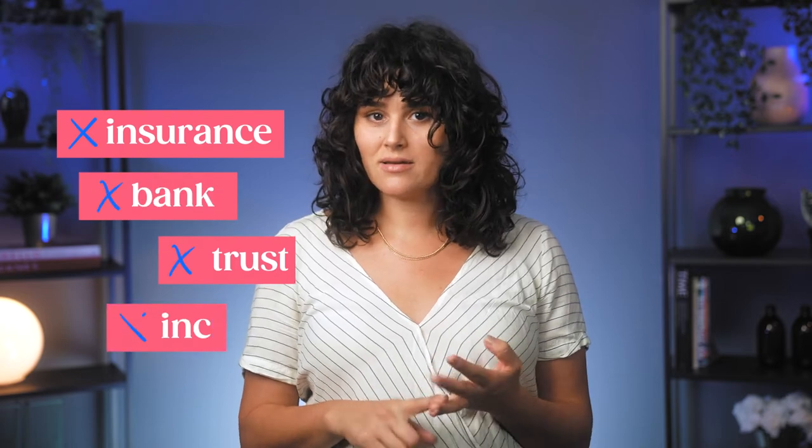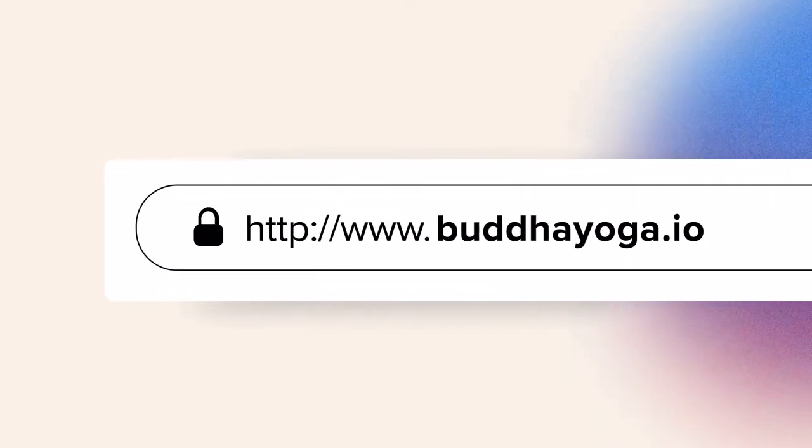There are also certain words that may require additional paperwork, such as insurance, trust, bank, and Inc. Lastly, though it isn't a requirement of getting an LLC, you'll probably want to grab the domain name of your business so that no one else gets it first.